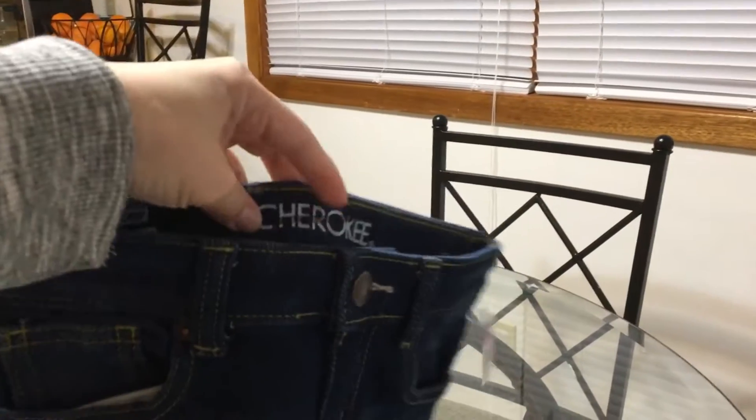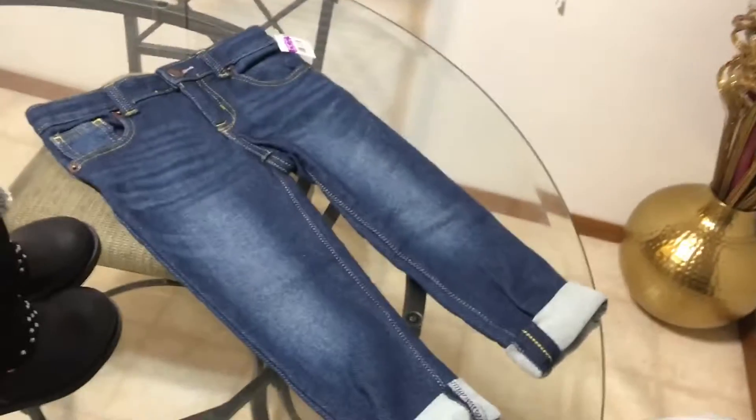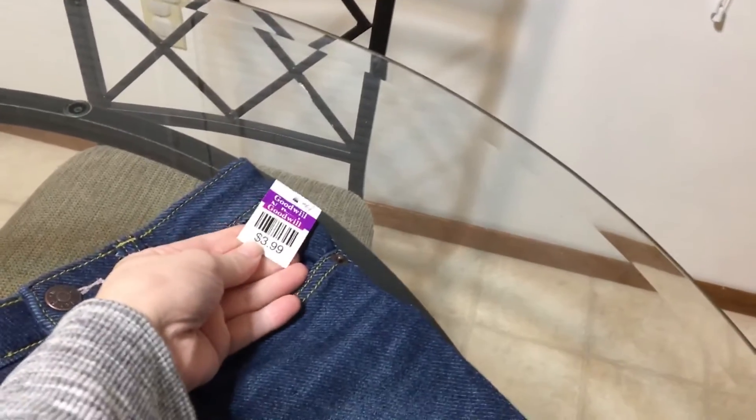Next thing are these cute capris. They're Cherokee, size 4, and they say super skinny crop. I really like the whisker details, and then there's a little cuff on the end. Those were $3.99, so 50% off ended up being $2.